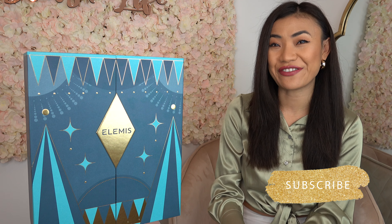Hey beauties! My name is Vivana and welcome to Blushlight Beauty. Today's video is dedicated to skincare where I will be unboxing another exciting beauty advent calendar for you, so let's get started.